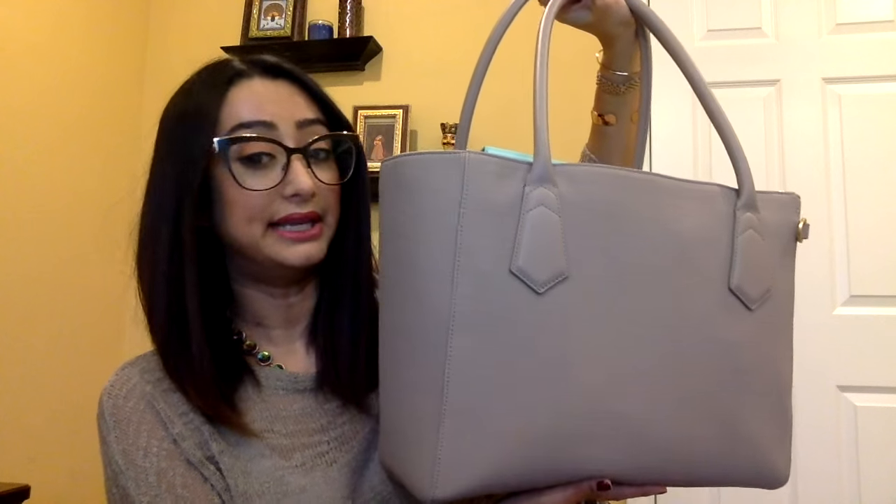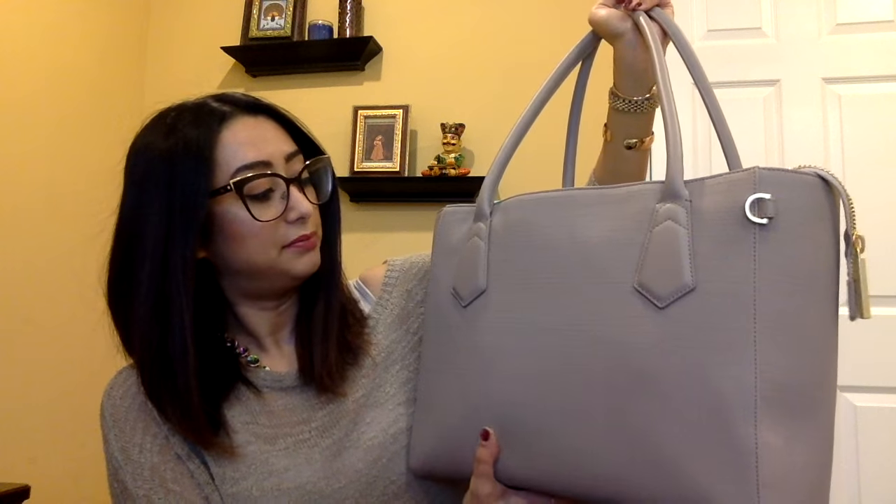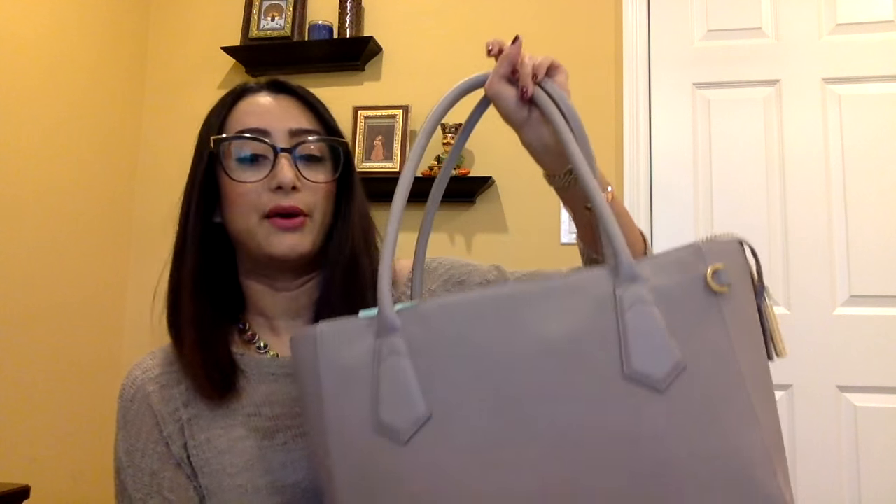I discovered this company when I was searching for a work bag, because for the longest time I hadn't found a nice one that could hold as much as I need. I found Dagny Dover and was really happy with the company, the price, and the quality of the materials. So I want to show you what I carry in my work bag and compare the two before I send one back.